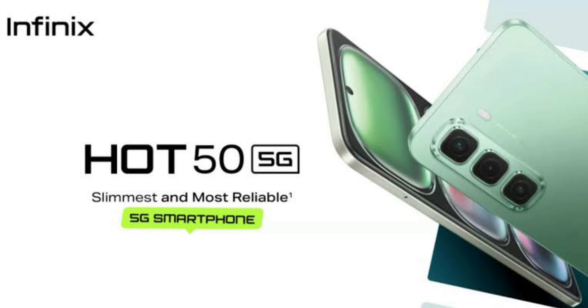Under the hood, the Infinix Hot 50 5G is powered by the MediaTek Dimensity 6300 5G processor. The phone handled everyday tasks with ease, including browsing, social media, and streaming.